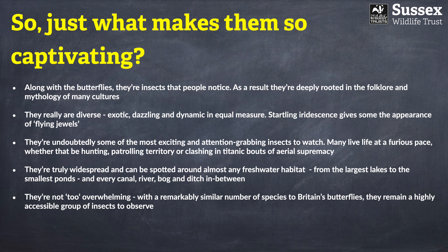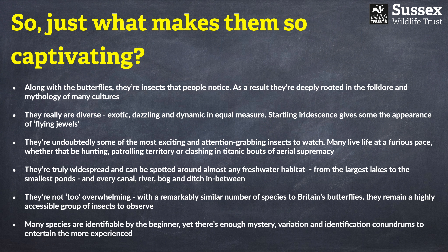They're also not too overwhelming — we have a very similar number of species to our butterflies, so there aren't 10,000 or so species to worry about, and fortunately they all have common names, which makes things a whole lot easier. A lot of the species are also identifiable by the beginner, which is something I aim to cover during these presentations.